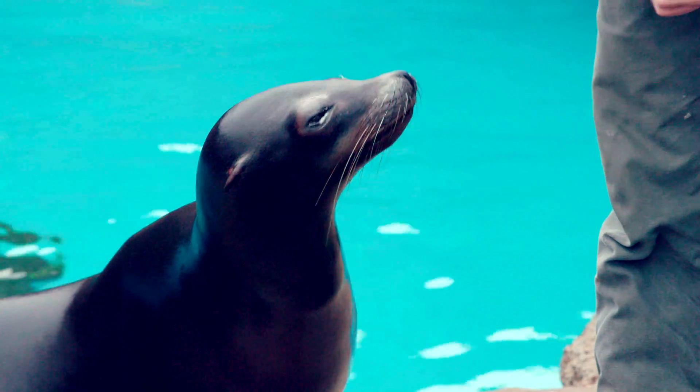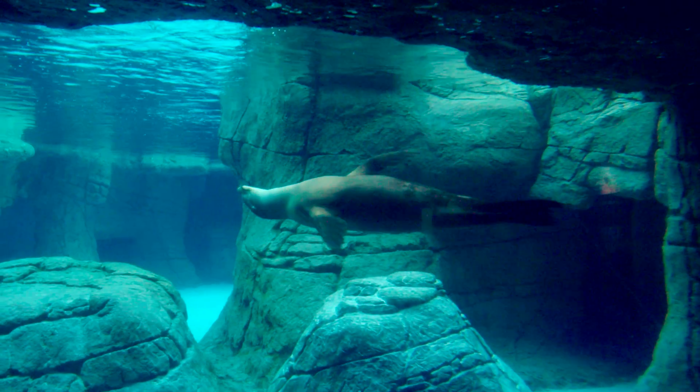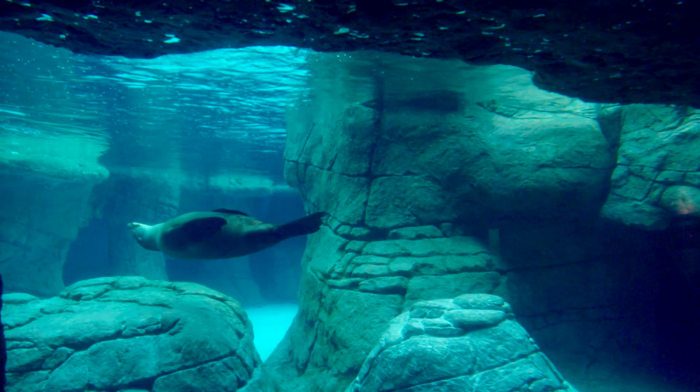To help the sea lions from being endangered later on in life, it's best for us to just leave them alone and keep out of their habitats as much as we can. Definitely do not feed them.